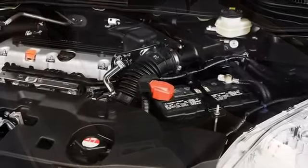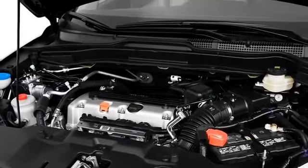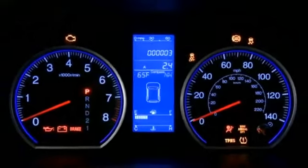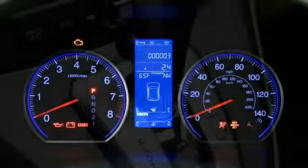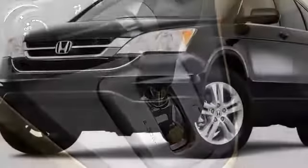Favoring environmental cleanliness while retaining performance, the 2.4-liter four-cylinder engine yields fuel economy up to 28 miles per gallon on the highway and achieves an ultra-low emissions vehicle rating. A five-speed automatic transmission backs the 180-horsepower engine, and four-wheel drive is optional.